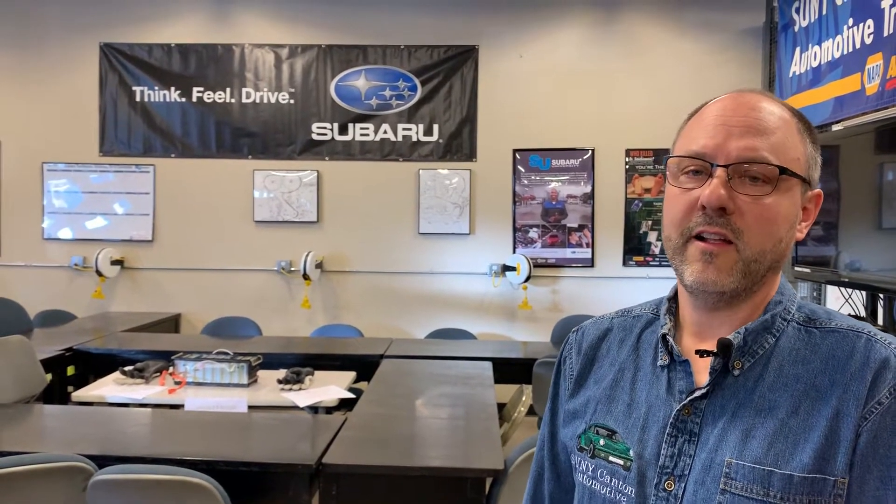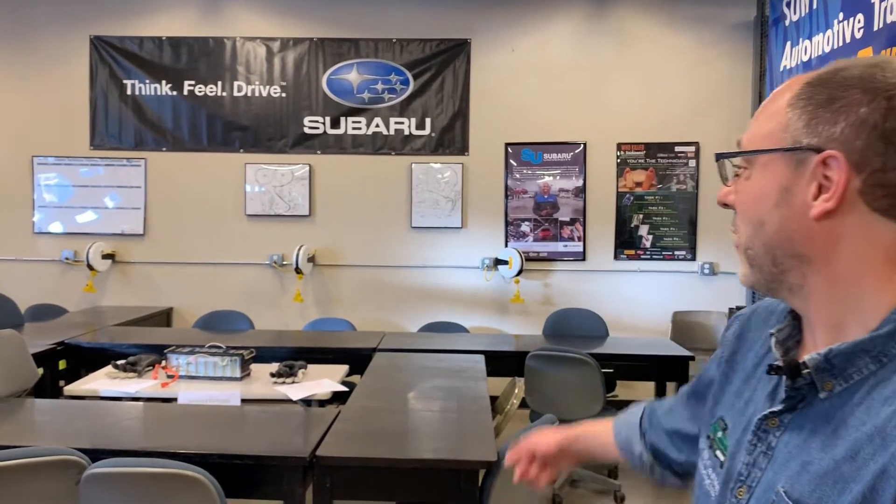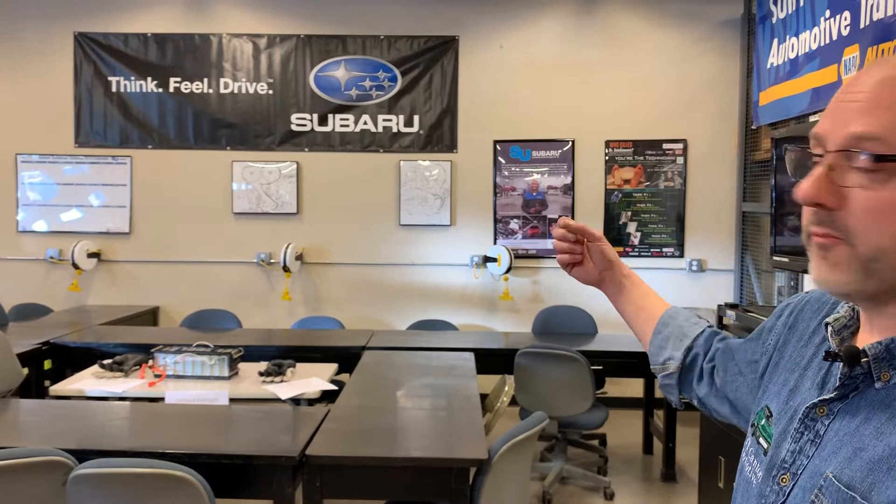You'll see we've got a Subaru poster on the wall because we've had a partnership with Subaru since 2012. We use this area for the sake of micro-credentials. Each of our students earns micro-credentials, whether it be Snap-on Meters or Snap-on Diagnostics. Students in the Subaru program have the opportunity to be part of Subaru University, and they get the same micro-credentials that automotive technicians in the field get when they first start.